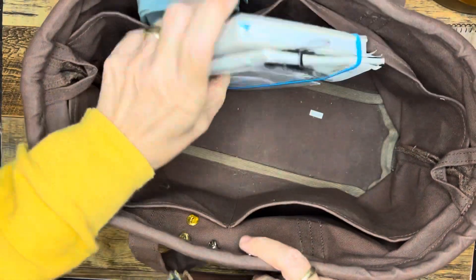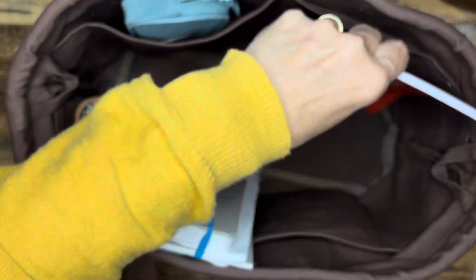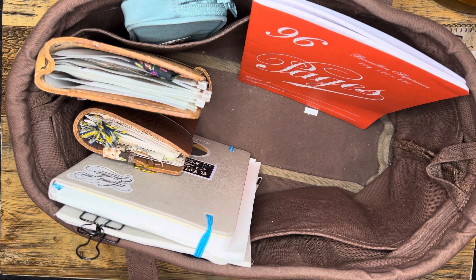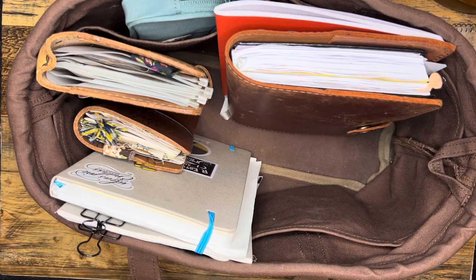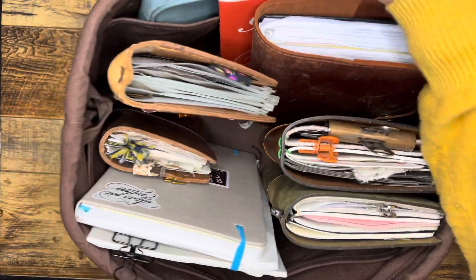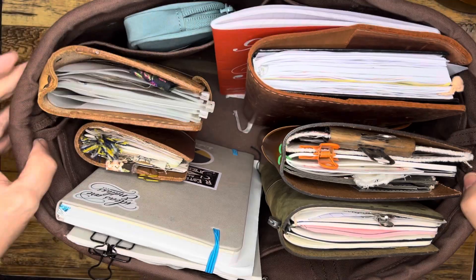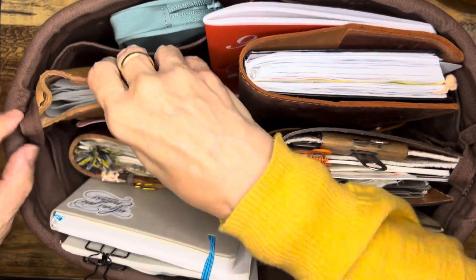Now we can stick all this back in and try to make it a little more organized, because you get in a hurry and throw the stuff in there. It still works, but I like to have it a little tidy. It's a really nice bag — I love the cloth canvas material. It has these wire things so you can make it go more round or more rectangular. It also has hooks if you want to attach a longer strap.